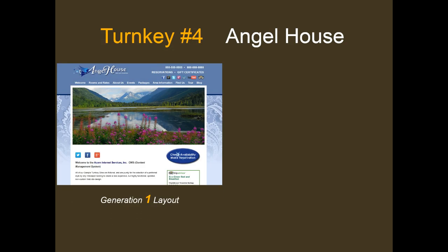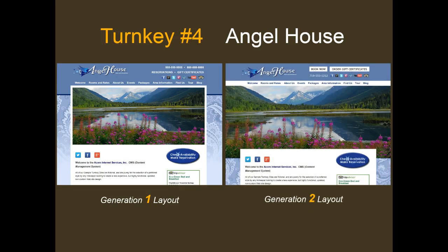Our fourth Generation 1 theme is the Angel House theme. It is best suited to a horizontal logo with navigation above the main image, edged by a white border, and the main content left-justified in the body section. Professional photography must be a minimum of 1000 pixels wide. The Generation 2 version of the Angel House theme eliminates side borders, allowing for edge-to-edge visual imagery, with the body section creating a layered effect on top of the main image.